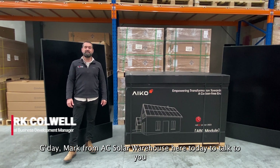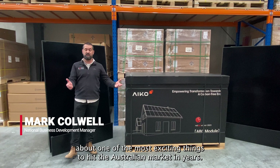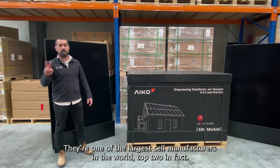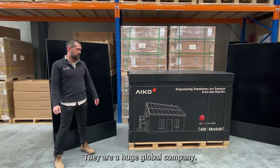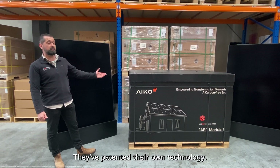G'day, Mark from AC Solar Warehouse here today to talk to you about one of the most exciting things to hit the Australian market in years: IKO Solar Panels. Who are IKO? They're one of the largest cell manufacturers in the world — top two in fact. They are a huge global company that patented their own technology.